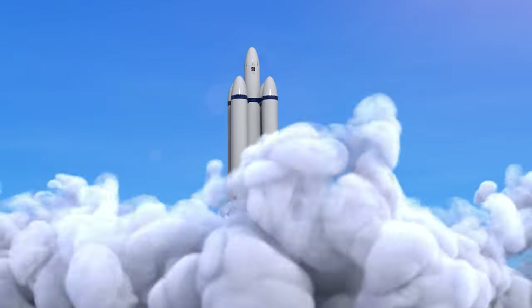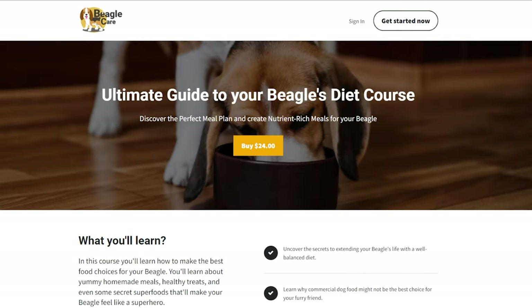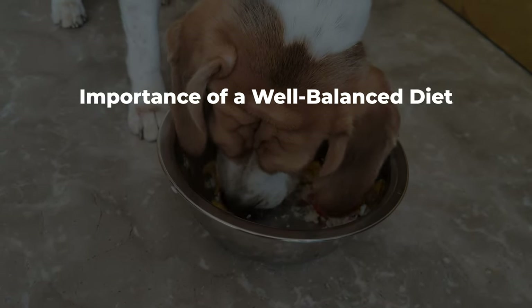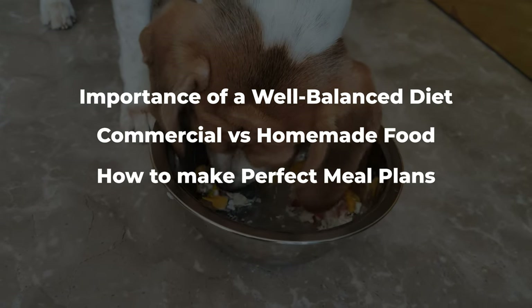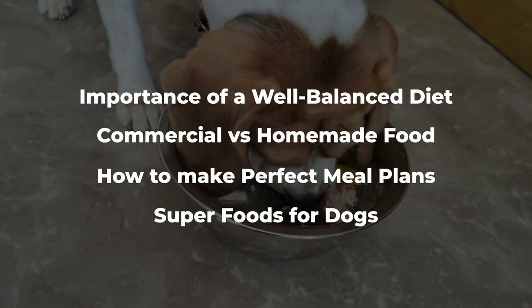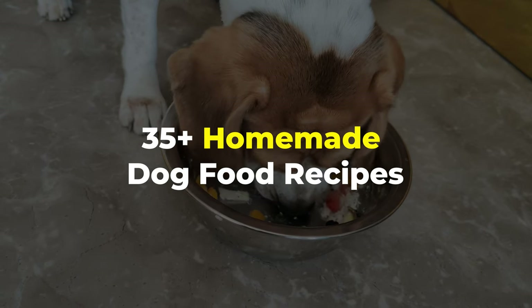I've got some exciting news for all the beagle parents. We recently launched an ultimate video course on beagle feeding, in which we've covered crucial topics like the importance of a well-balanced diet for our beagles, commercial versus homemade food, how to make perfect meal plans based on your beagle's ideal weight and height, and what are some superfoods for dogs.